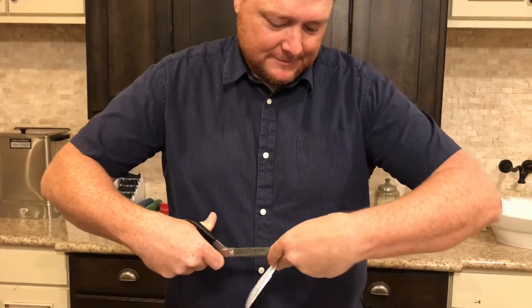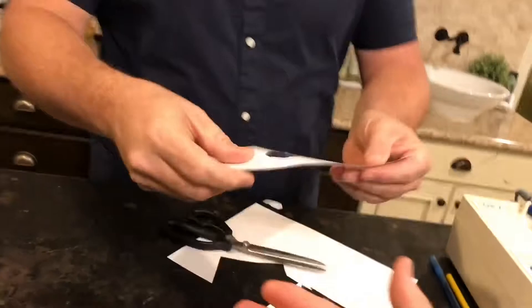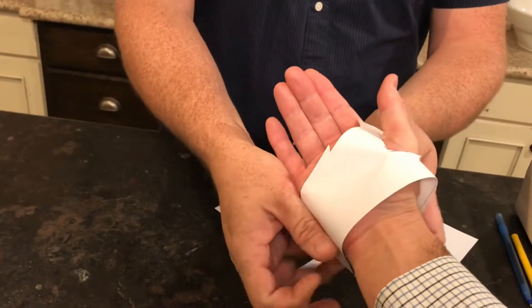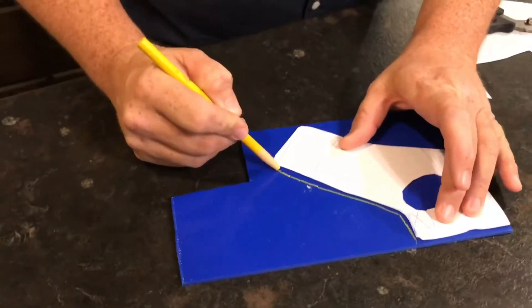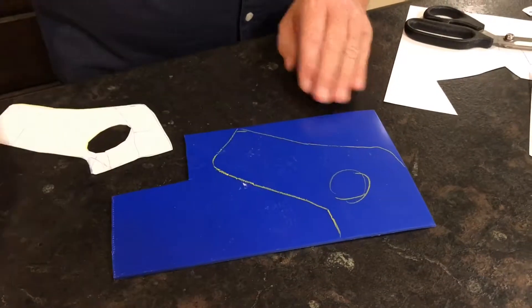From this pattern I can determine the fit before I actually cut into the real material by having the person we're making the splint for essentially try it on. We look at it to know we're going to get an adequate fit — where I might need to add space or take away space — before I utilize a piece of material to create the actual splint. Then I use a wax crayon to transfer that pattern onto a piece of plastic and cut it out.